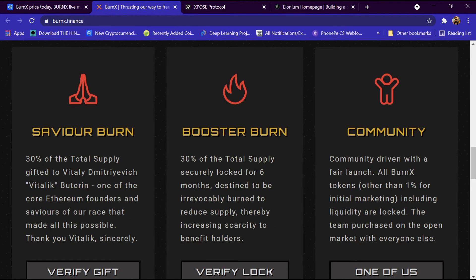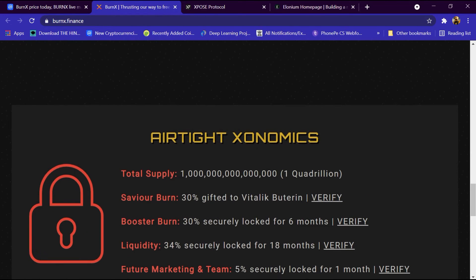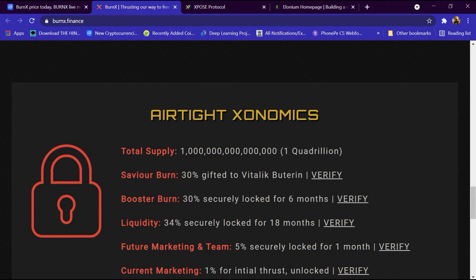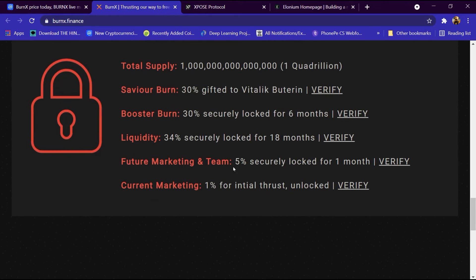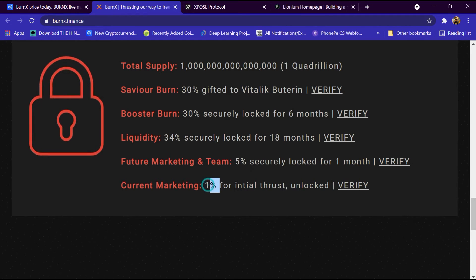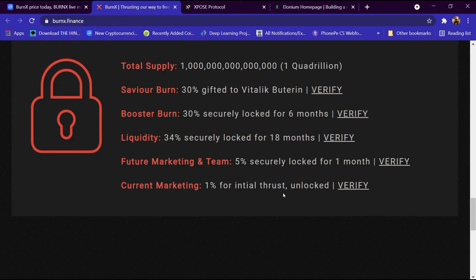This is the tokenomics: Savior Burn is 30 percent of total supply and Booster Burn is 30 percent of total supply. This coin is community driven with 1 percent for initial marketing including liquidity. Total supply is one quadrillion. Savior is 30 percent gifted to Vitalik, Booster is 30 percent securely locked for six months, liquidity is 34 percent locked for eighteen months, future marketing team is 5 percent locked for one month, and current marketing is 1 percent for initial trust unlocking.